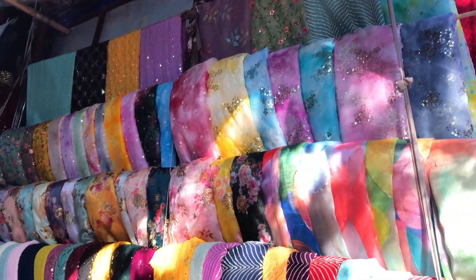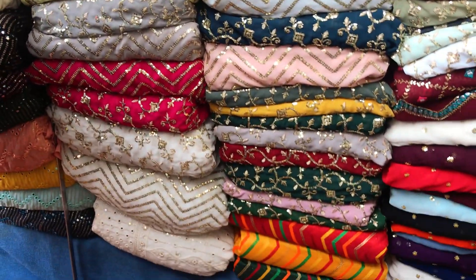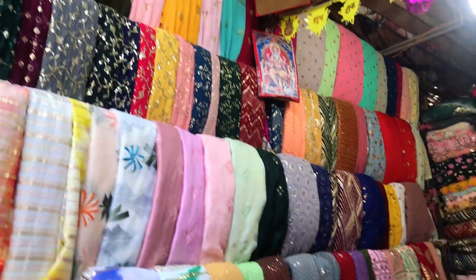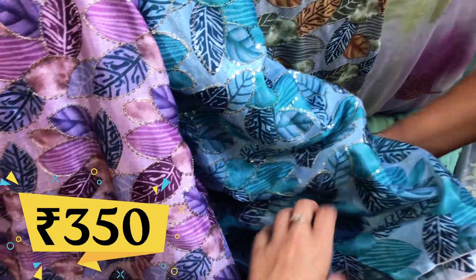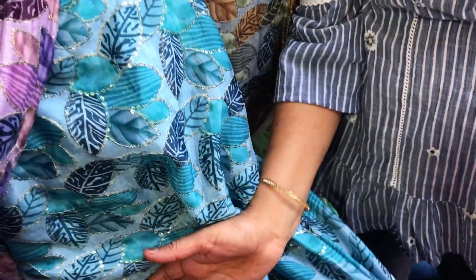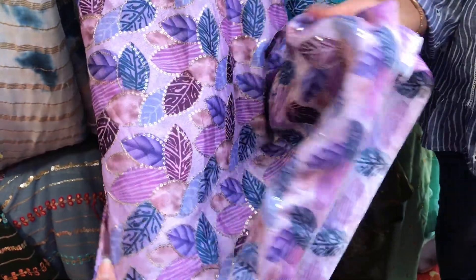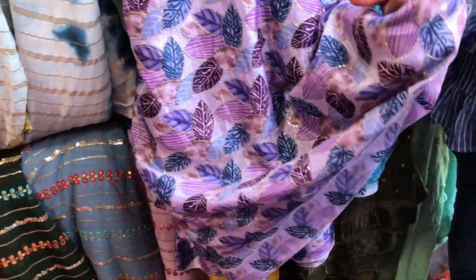Tie-dye print has a lot of options in this market. Along with that, sequin work is also very much in trend right now, and you will find a lot of sequin work fabrics in different varieties. One particular fabric I really liked was being quoted at ₹350 per meter — it had flowers with subtle sequin work, and the color palette of deep purple and turquoise blue was really beautiful.